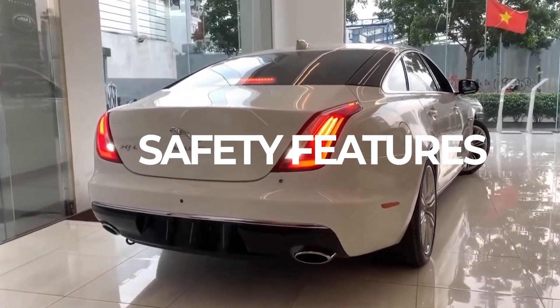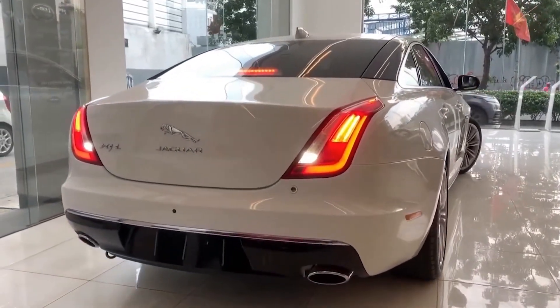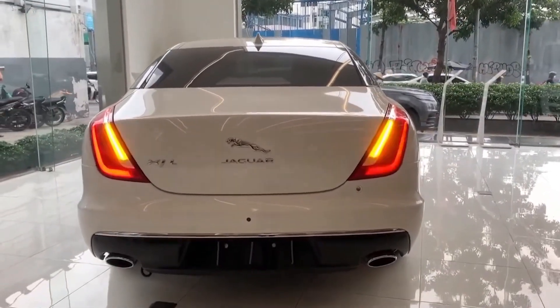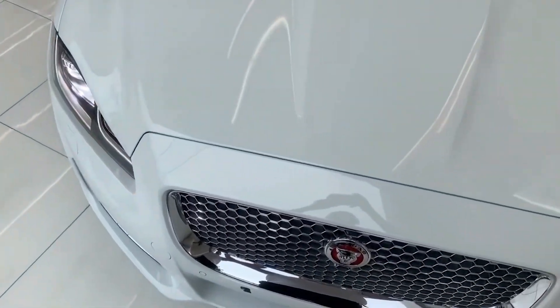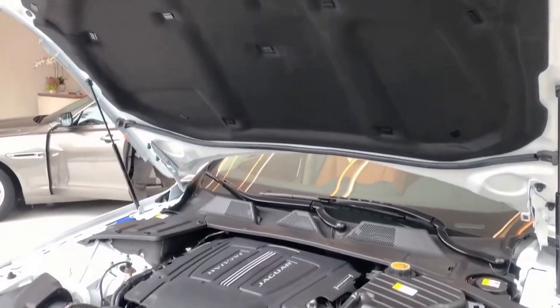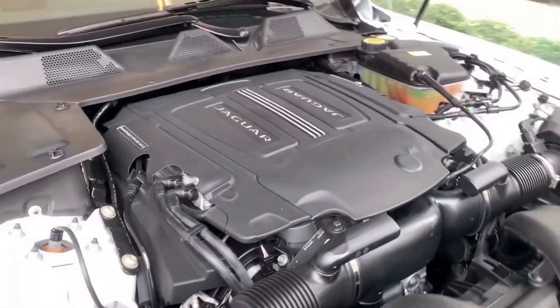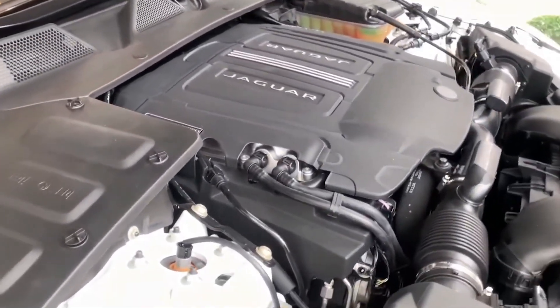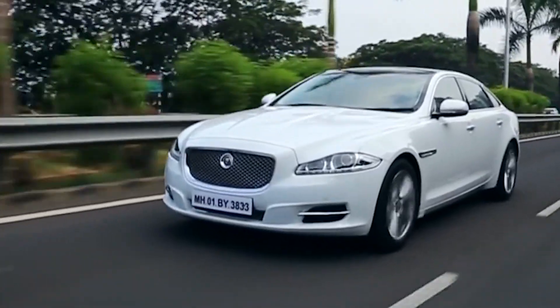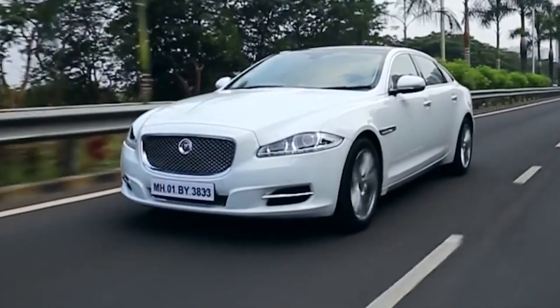Safety features. The Jaguar XJ is on par with any competitor regarding build quality, and the vehicle feels extremely solid front and back. Although it hasn't been crash-tested by prominent organizations like the NHTSA and IIHS yet, we anticipate that it should emerge with top-tier scores. However, we weren't impressed with the absence of many driver safety features in the car.